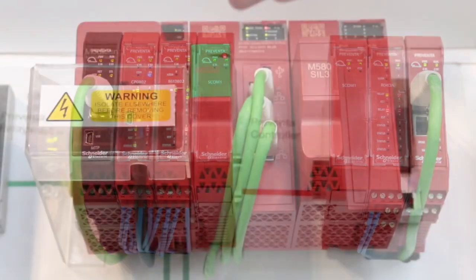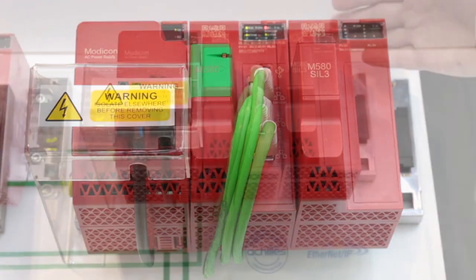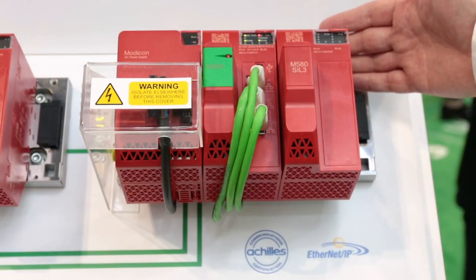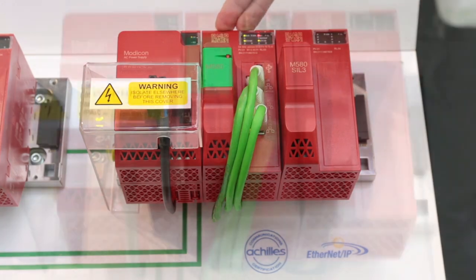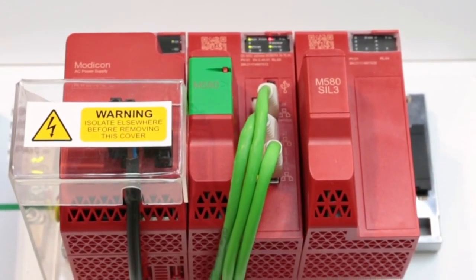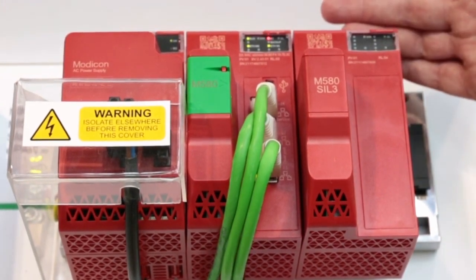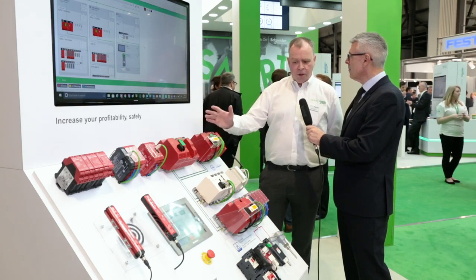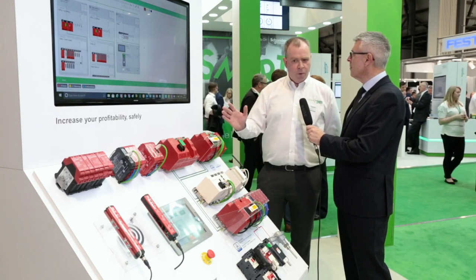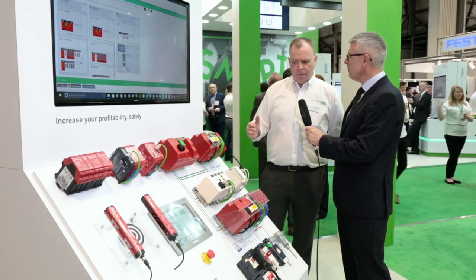Then we move across to the third of the three that we see here, and we're into a safety controller — an EPAC-based controller. We're moving away now from what we might classify as fail-safe in the first two examples, whereby a failure results in the process stopping in a safe way, which is great, but here now we're introducing the notion of fault tolerance. If we do have a fault on this system, then we can carry on maintaining the safety function, and we do that in a number of ways.